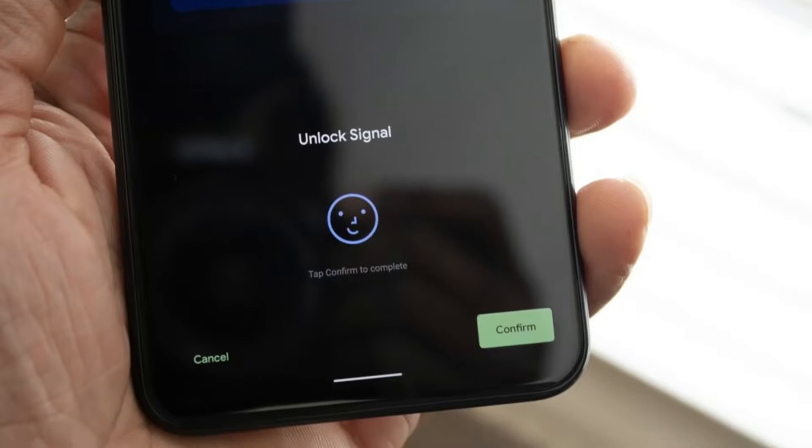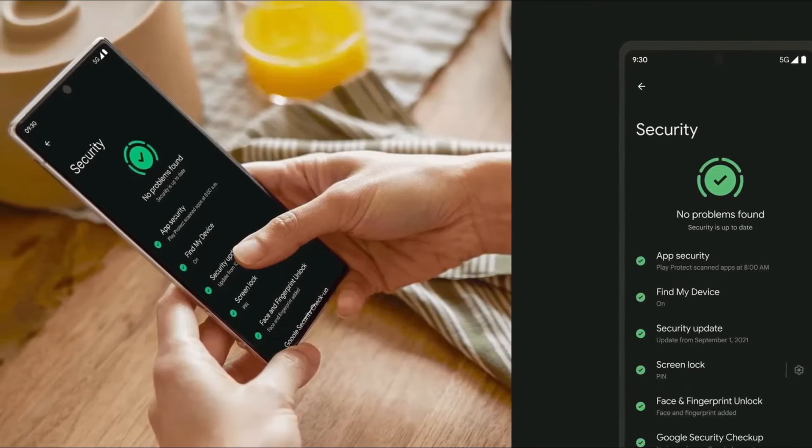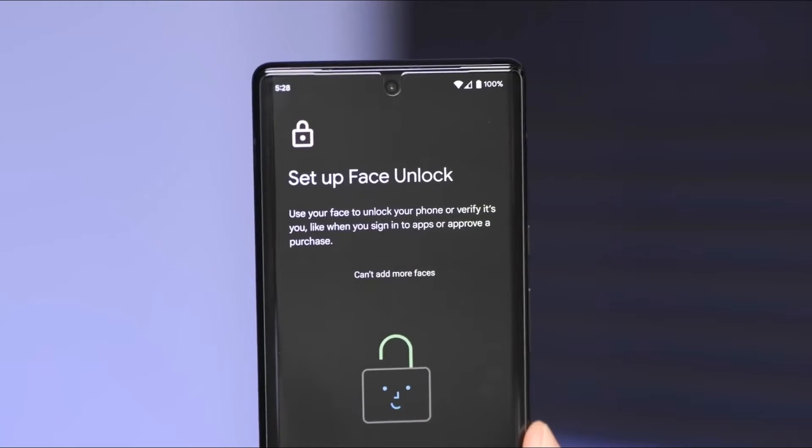First up is Face Unlock Authentication, which is now enabled due to the 10.8MP selfie camera with dual pixel focusing, which will help in building a depth map for the safe face ID.